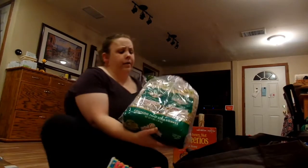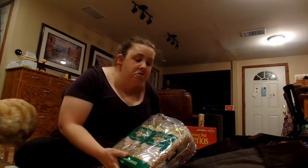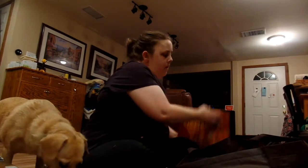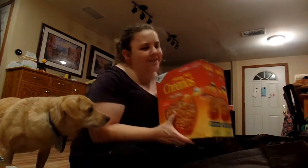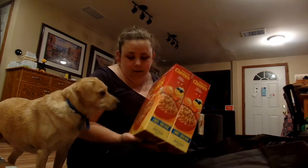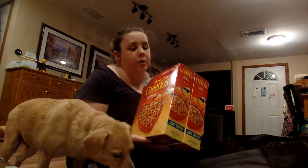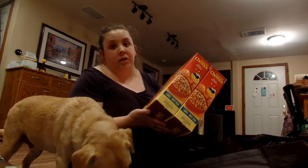Then I got this bread — the oat nut or wheat bread. Andrew really likes this kind, and the pack of two is a great price at Costco. I also got Cheerios. They have a two-pack with really big boxes. They're a decent price and you get two, so that is nice.